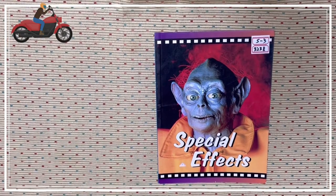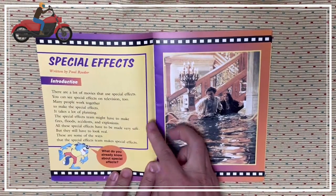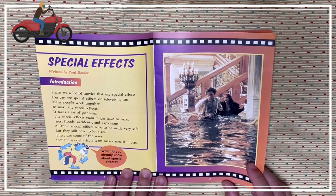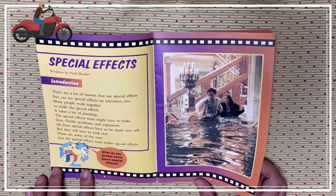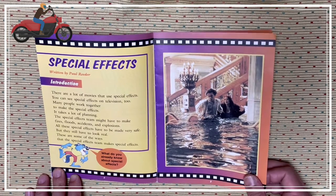Hello everyone, it's Myopojan. Today I'm going to read S3 3238, Special Effects, written by Paul Reeder. There are a lot of movies that use special effects. You can see special effects on TV too, and people work together to make them. It takes a lot of money. A special effects team might have to make fires, floods, accidents, and explosions. All these special effects have to be made very safe, but they still have to look real. These are some of the ways that the special effects team makes special effects.